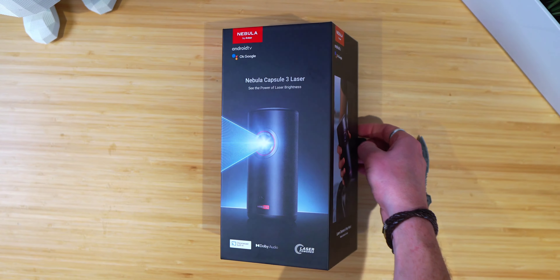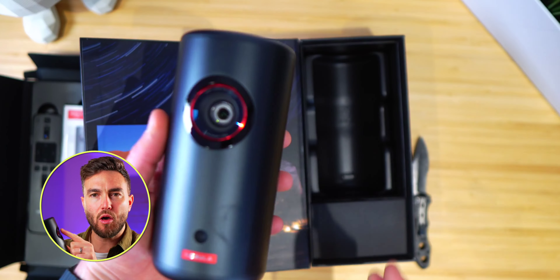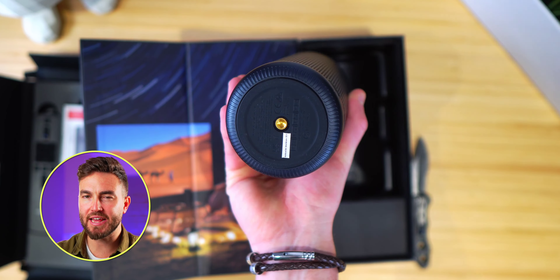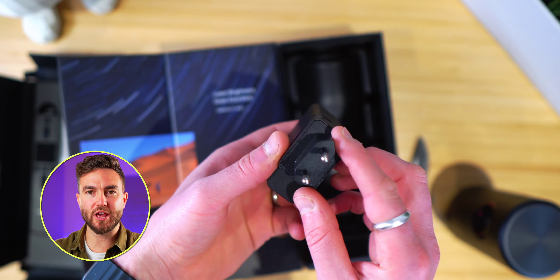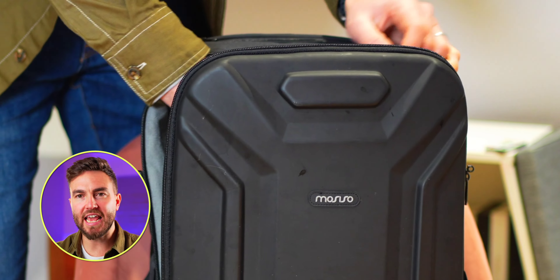Inside the package you get the projector, remote, batteries, and manual. I do think they should include a cleaning cloth for the glass lens area, and I also think they should include a carry case, especially considering they're marketing this as a portable projector. Because of its size, many people are going to be throwing this in and out of rucksacks and travel cases, and it could get damaged. You could put it in the original box, but it's a bit bulky — a small designated case would be nicer. Maybe on a possible Capsule 4 Laser.